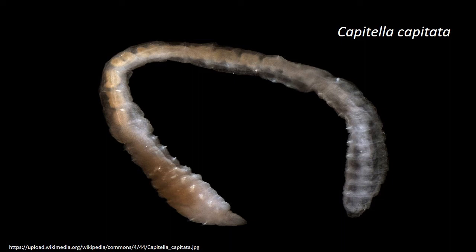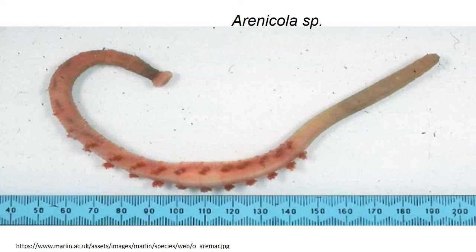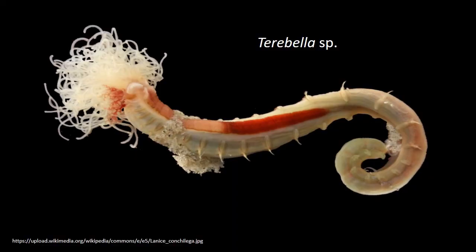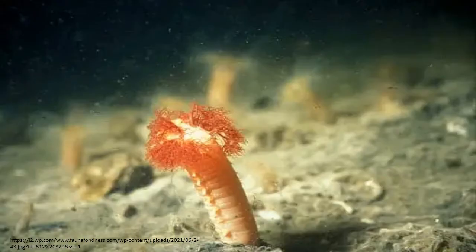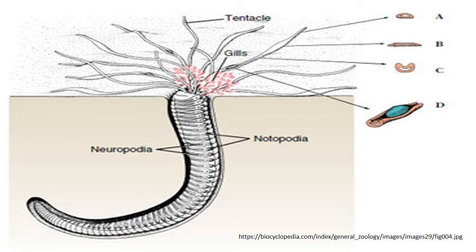Septa effectively compartmentalize the coelomic fluid, which has a skeletal function in locomotion. Setae serve to anchor against the wall of the burrow, which is lined by mucus to prevent its collapse. Many sedentary burrowers such as Arenicola, Terebella and Amphitrite occupy more or less temporary burrows or tubes and move about very little. The body is cylindrical, plump and often differentiated into regions based on size, nature of parapodia and presence or absence of gills.